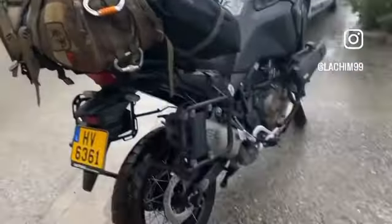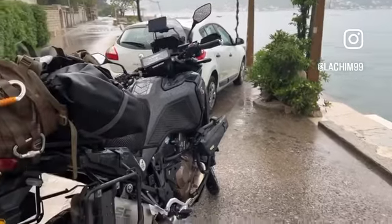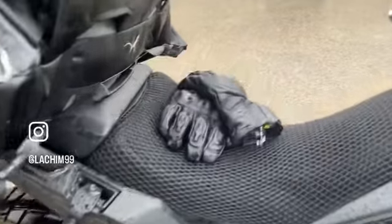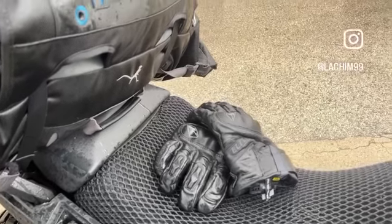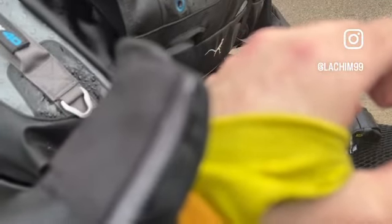This is kind of an ultimate test for GTX clothing. The gloves from climbing are completely wet inside — believe me, not a single piece is dry. Around the cuffs, because it's under pressure, air goes inside anyway.